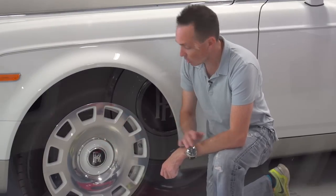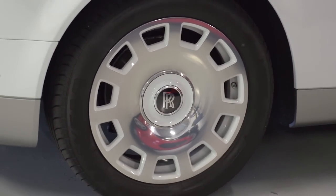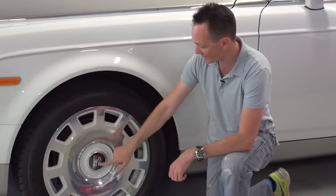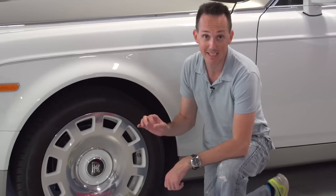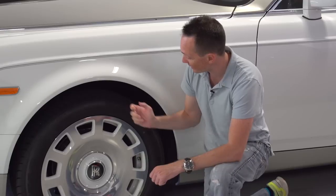If you notice on the wheels, the R's are perfectly vertical — that is a Rolls-Royce trademark. You'll never see them spinning. There are weights in there; it's a free-floating center piece in the wheel so the RR will always be perfectly vertical while the wheel spins around it.